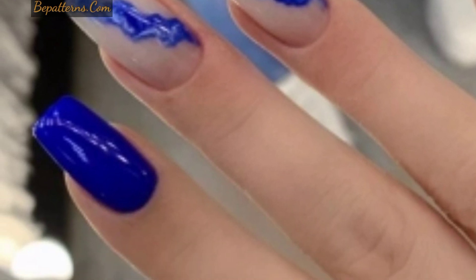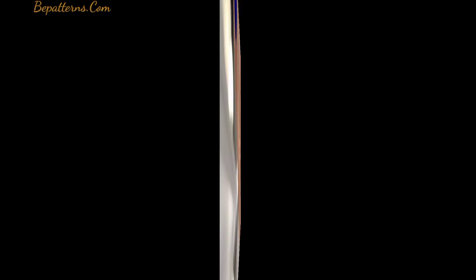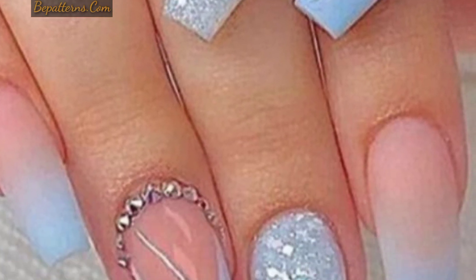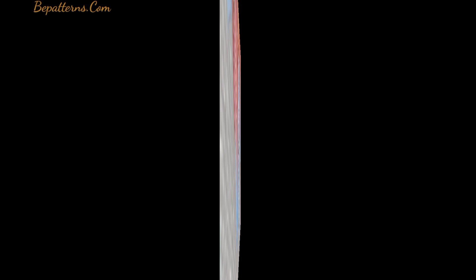In this video you can see blue acrylic nail designs, blue glitter nails, blue marble nails, blue nails with stones, and baby blue nails.